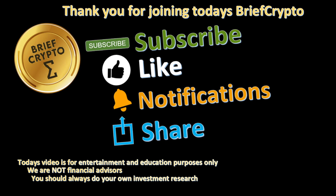Thank you for joining today's Brief Crypto. If you liked today's video, please subscribe, like, hit the notification bell, and share it with others. Today's video is for entertainment and education purposes only — we are not financial advisors. You should always do your own investment research.